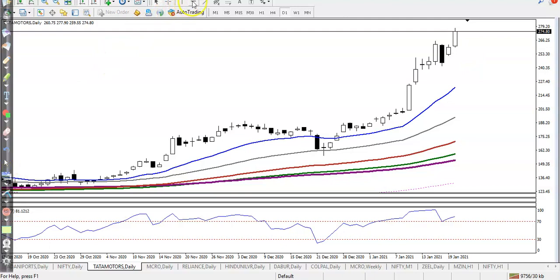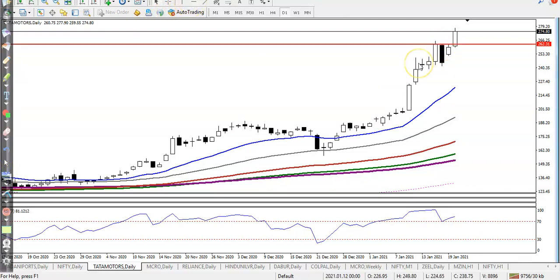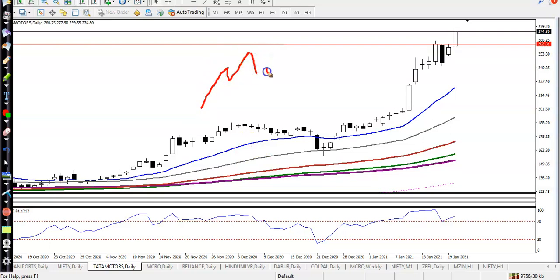Let me explain the entry point. When price forms an inside bar — the first candle is the mother candle and the next smaller one is the baby candle — we place a buy order above the mother candle. So we start buying above the mother candle high.